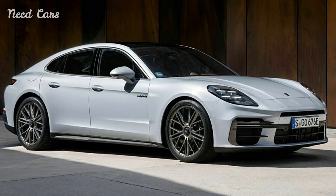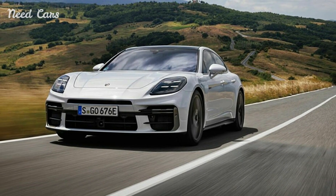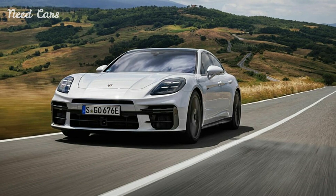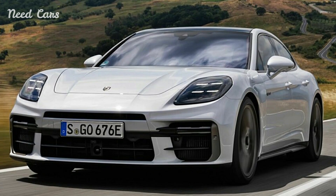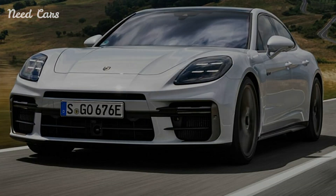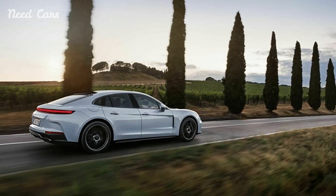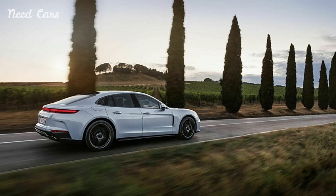While it doesn't match the outright performance of the Turbo SE Hybrid, it provides a more connected and engaging driving experience that appeals to purists. The GTS features unique design elements such as black exterior accents, 20-inch Panamera design wheels, and a sport design package. Inside, it offers a driver-focused cockpit with Alcantara upholstery and GTS-specific trim.